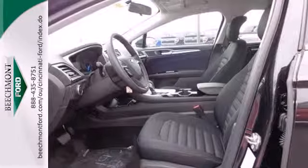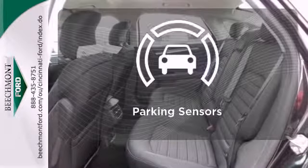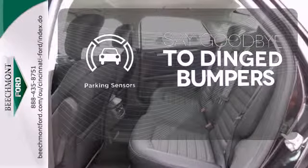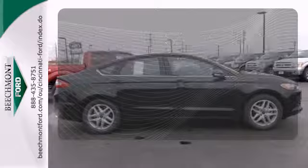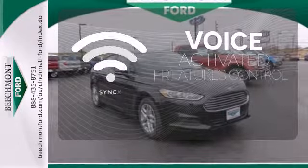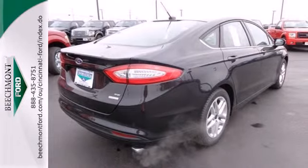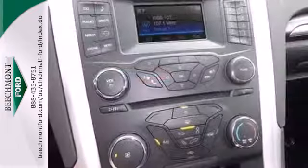The bold grille and low-profile projector headlamps give it a distinctive look. Parking sensors help keep you safe by alerting you to your surroundings. Advanced Track helps you stay on the straight and narrow. Great features are at your beck and call with Sync technology. It's quiet and composed without sacrificing engaging, exciting handling.